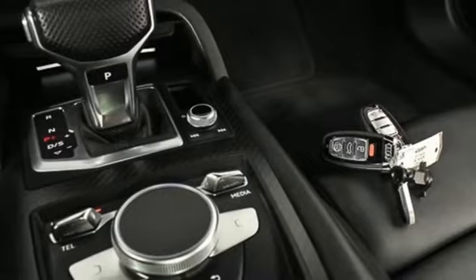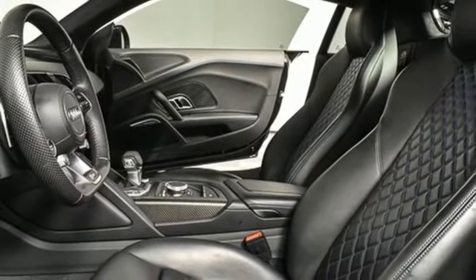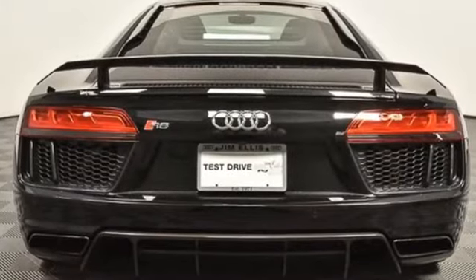Wi-Fi hotspot, front heated leather sport seats, wireless audio streaming, manual tilting steering column, doors and push button start proximity key, and V10 engine.